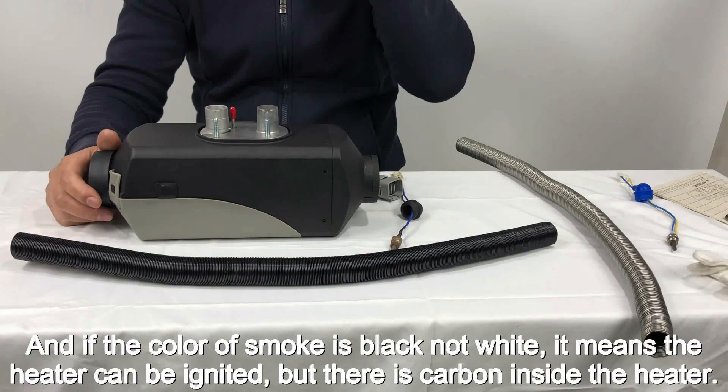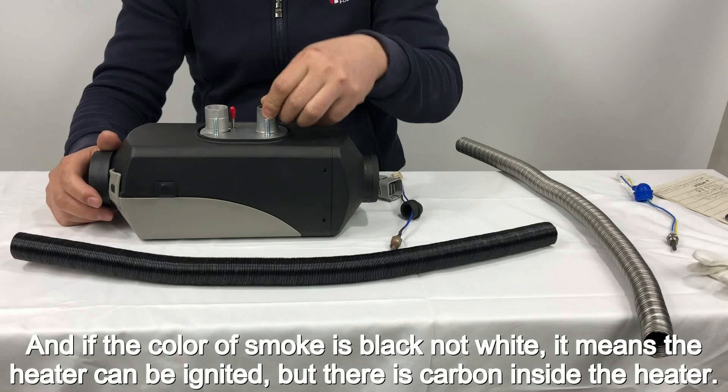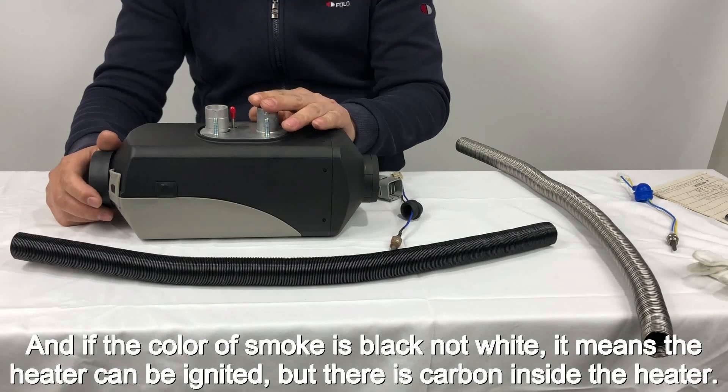If the color of smoke is black and not white, it means the heater can be ignited, but there is carbon accumulation inside the heater.